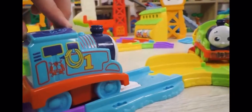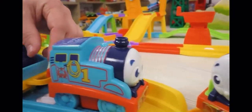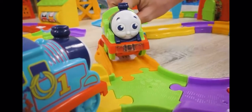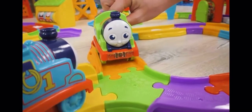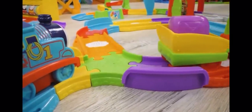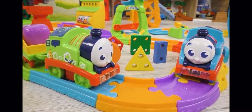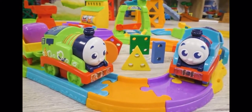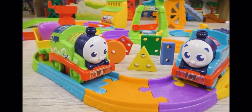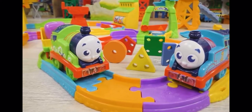Percy, I've brought you some coal! exclaimed Thomas. There were a lot of obstacles, but with the help of my friends, I succeeded! Thank you, my friends! You have helped me very much! Thanked Percy. We had a great game today! We helped our favorite engines and learned some new geometric shapes! Subscribe to our channel, put likes and share this wonderful video with your friends! Goodbye!